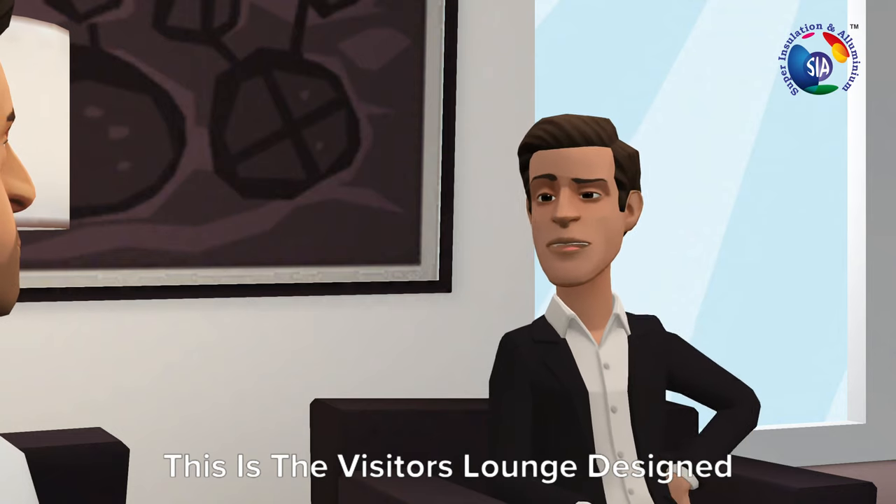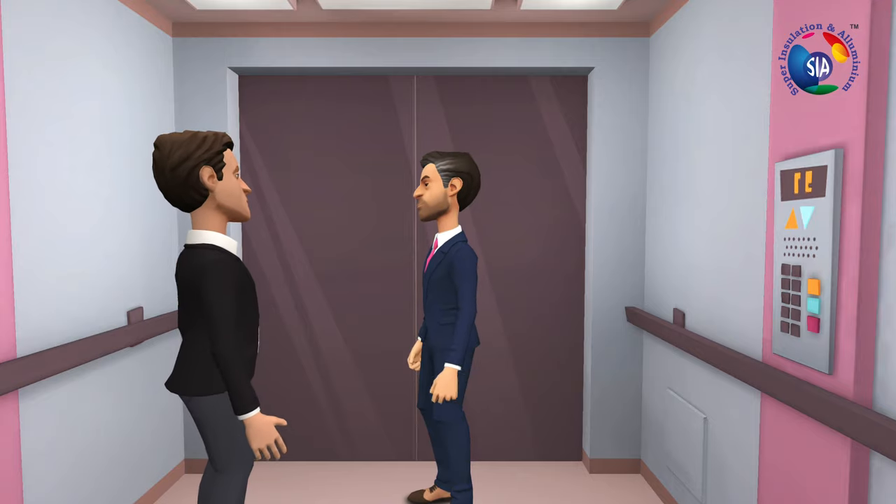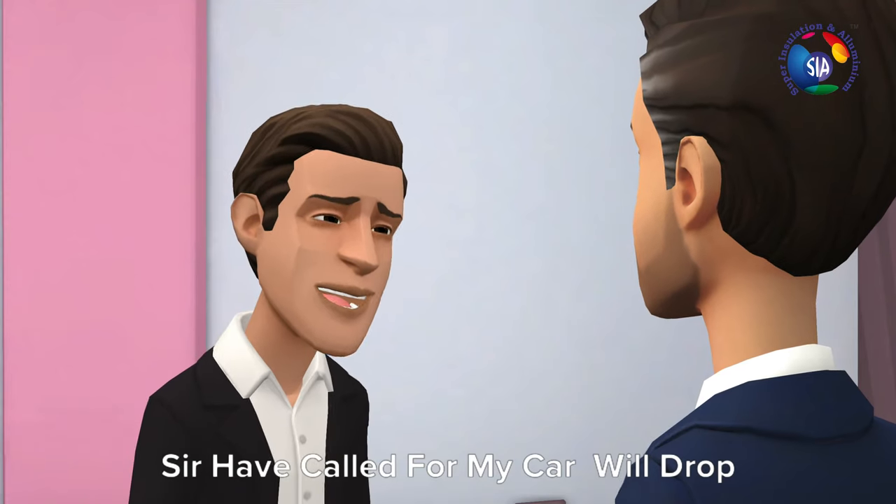This is the visitors lounge, designed by us. Sir, I have called for my car and will drop you back.